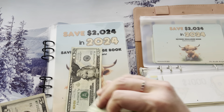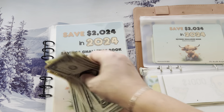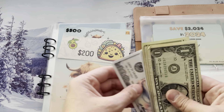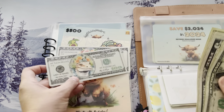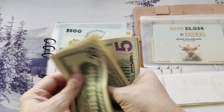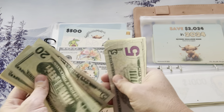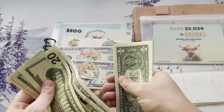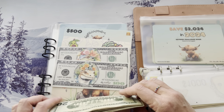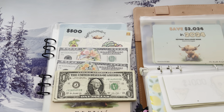We got fives and a $20. Let's see what we're at — $500, $700, $800, $900. We better hit $1,000. $20, $40, $55, $65, $75, $85, $88 — $988. Next week we are hitting it!